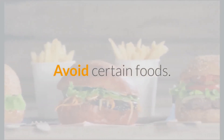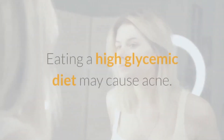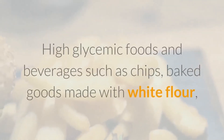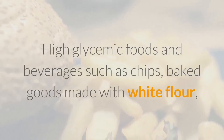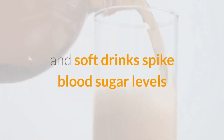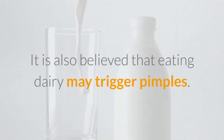Number 13: Avoid Certain Foods. Junk food certainly does not help. Eating a high-glycemic diet may cause acne. High-glycemic foods and beverages such as chips, baked goods made with white flour, and soft drinks spike blood sugar levels and are often less nutritious than low-glycemic foods. It is also believed that eating dairy may trigger pimples.